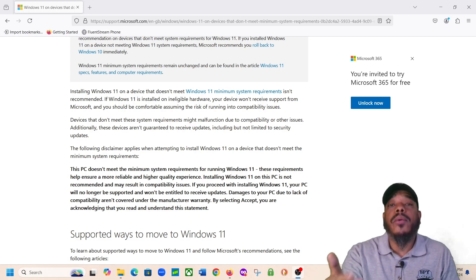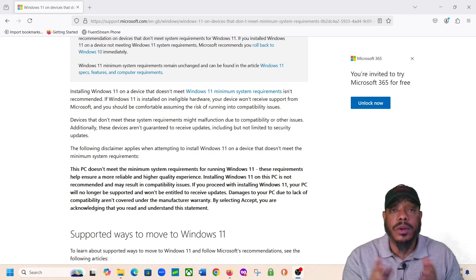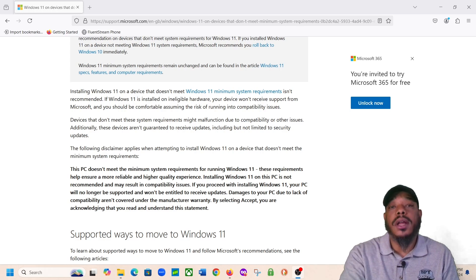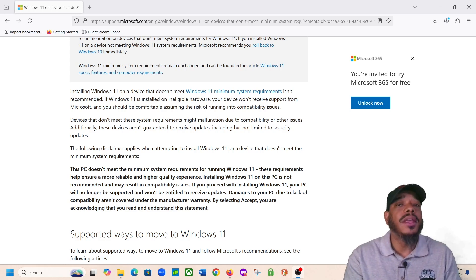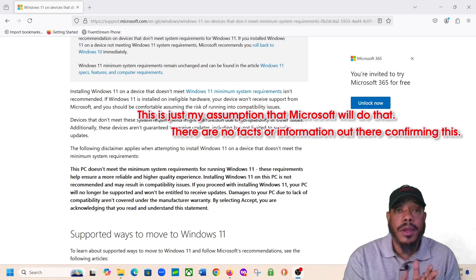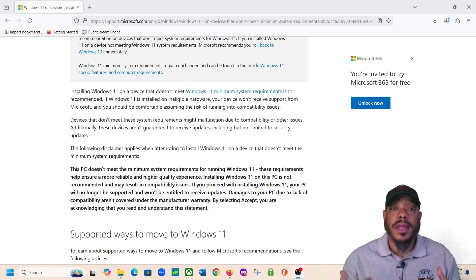Be aware that if you upgrade your PC to Windows 11 and it's not a supported PC — does not have the hardware requirements — Microsoft is going to know that. You may be able to use that computer for a short period of time, but eventually Microsoft is going to recognize this computer is not compatible with Windows 11. They say you're not going to get any updates or security updates. I would not be surprised if Microsoft eventually deactivates Windows licenses for users who have upgraded their PC to Windows 11 when their PC was not compatible. Microsoft is keeping track of who's doing what with their software.